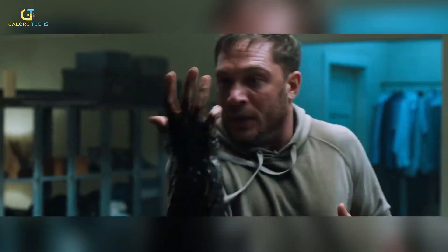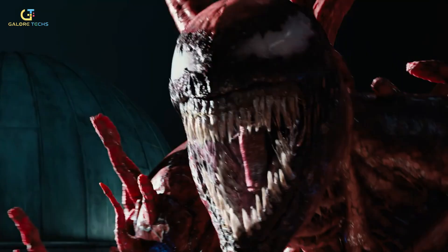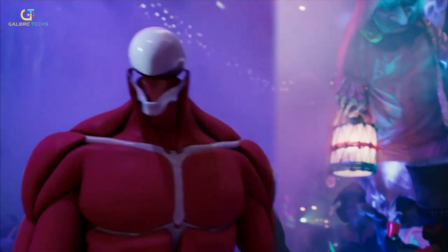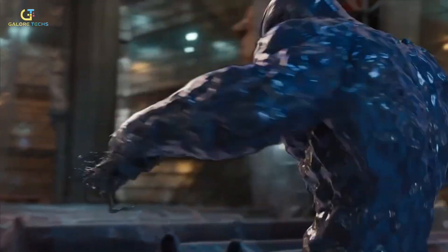Finally, the animation team used software like Maya and Houdini to refine Venom's movements, adding fluidity and weight to his dance. This brought together the motion capture data, LiDAR environment scans, and real-time previsualization into a cohesive, believable performance.